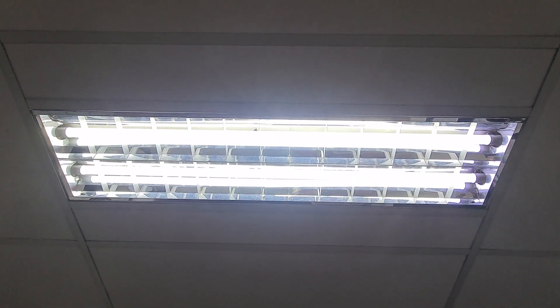But right next to it we have some older fluorescent bulbs, and you can see there are many more insects. So insects are much more attracted to these fluorescent bulbs.